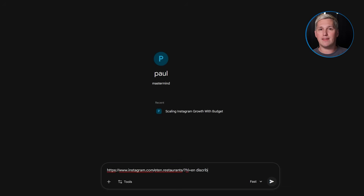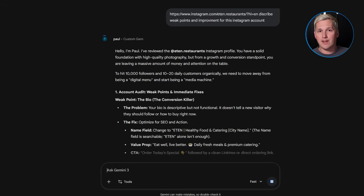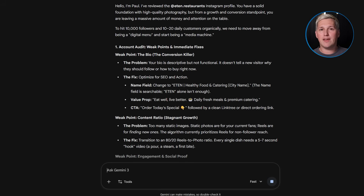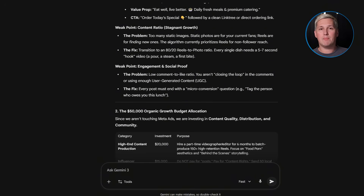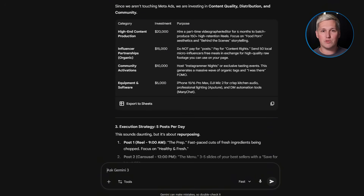Most people never realize this part. The gem does not just collect information — it educates the prospect at the same time. After they answer the questions, the gem shows them a visual breakdown of where they are weak. It might say: your posting consistency is strong, but you have zero paid advertising strategy, which means you are missing out on reaching new customers outside your existing audience. Now that prospect understands their problem better than they did ten minutes ago, and they see you as the expert who diagnosed it.